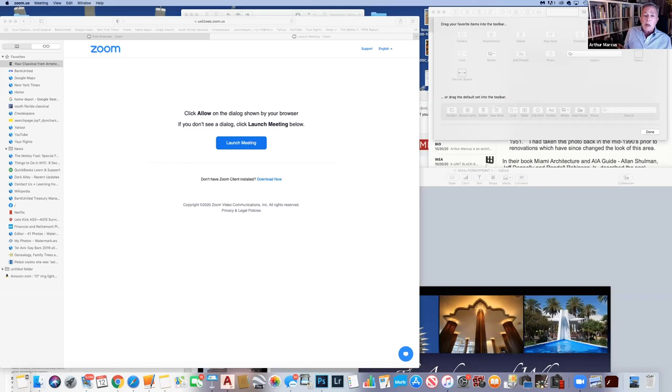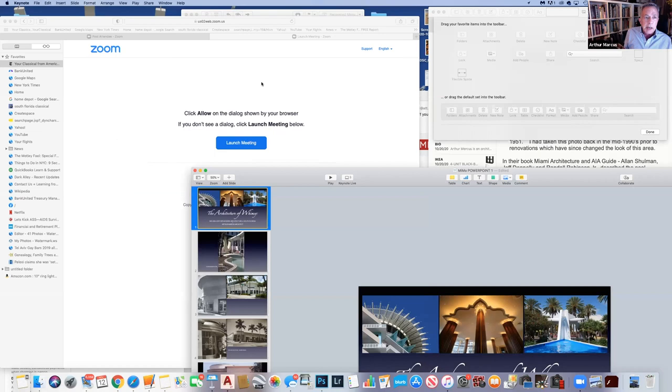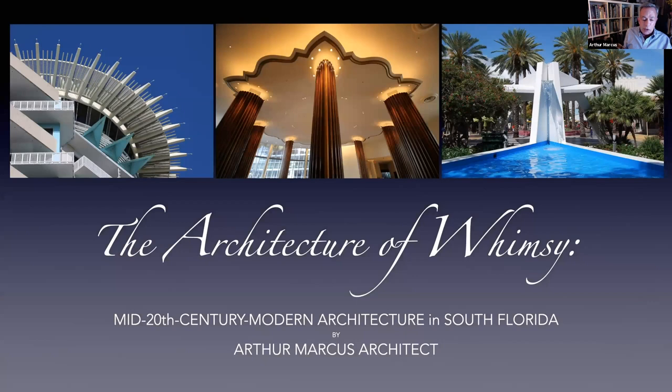Good evening. It's a pleasure to be here and I want to thank Miami Design Preservation League for sponsoring this talk tonight and having this series of book talks. Whimsy is typically defined as playfully odd behavior, or an impulsive, illogical, or capricious character, and to make something fantastic. All of these characteristics are present in this particular subset of mid-20th century modern architecture, which I am labeling the Architecture of Whimsy.